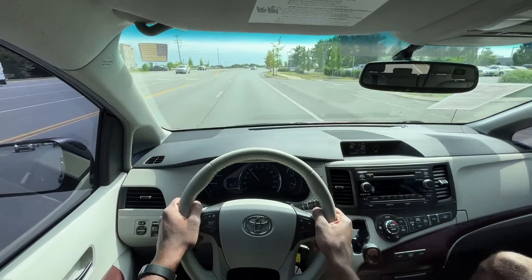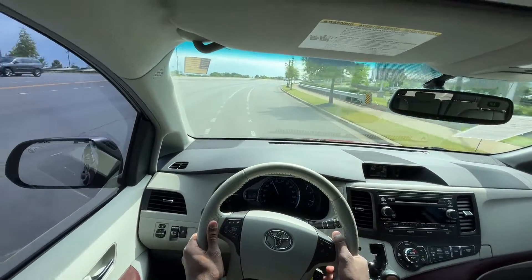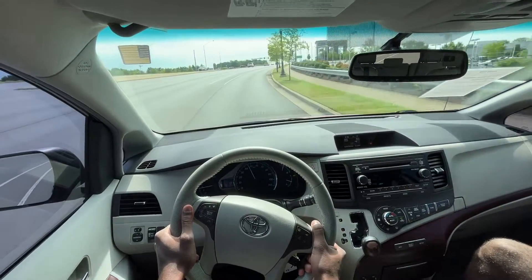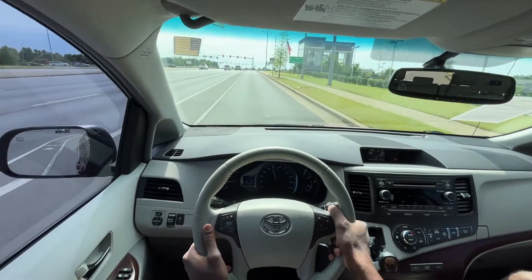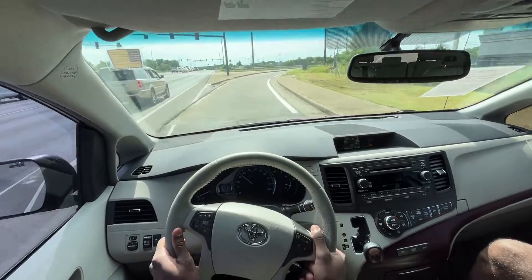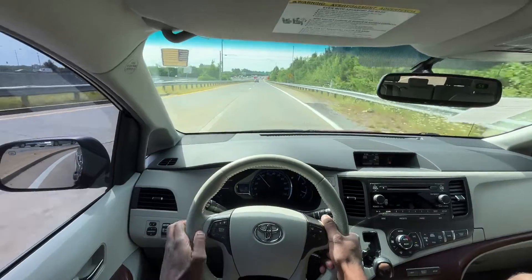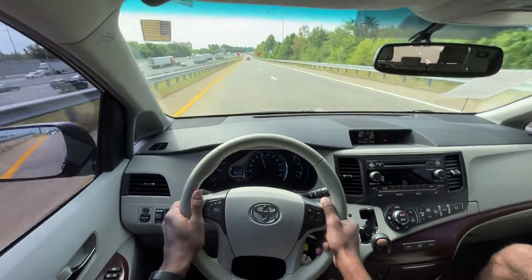Right off the bat, really good power from this 3.5 liter V6. You can give it throttle coming out of corners and it'll go without scrubbing the tires. That comes from having just a regular V6 front wheel drive as opposed to having a turbocharged V6 or a turbocharged four-cylinder.